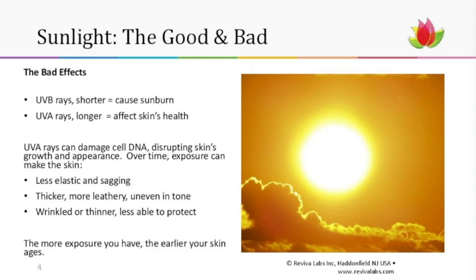UVA rays damage your DNA. They disrupt the skin's growth and appearance, and over time that exposure can make the skin look inelastic and saggy, thicker and more leathery, uneven in skin tone, and can also cause wrinkled or thinner skin. Your skin basically is just not able to protect you as well.